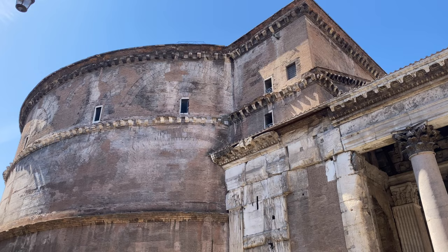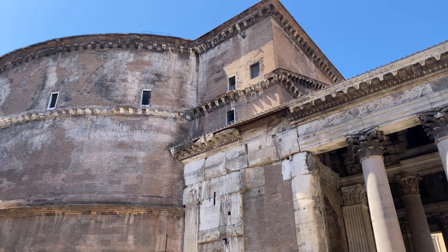Pantheon means 'all gods.' The Romans were allowed to worship foreign gods inside the Pantheon as long as they paid their taxes and pledged loyalty to the emperor.